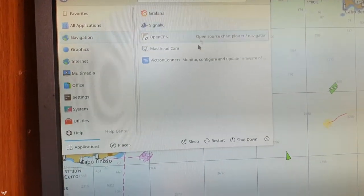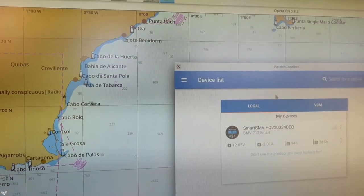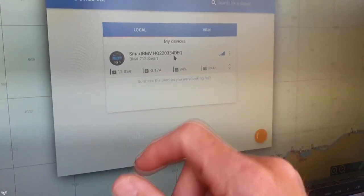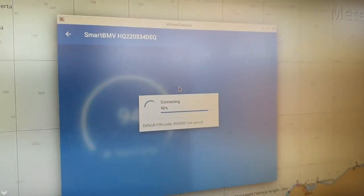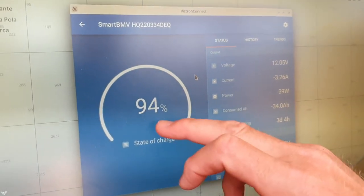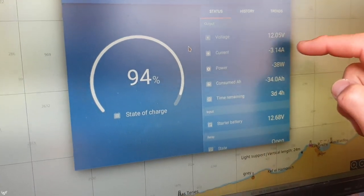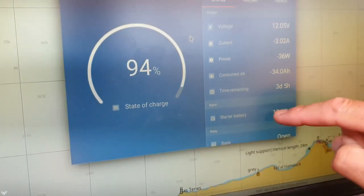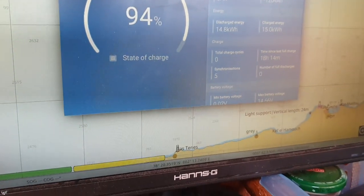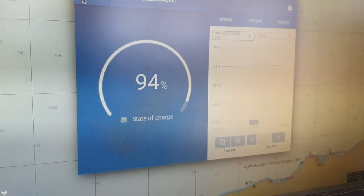I can also see the battery monitor here — there's an app for the smartphone and software for the computer. I connect and can see everything: state of charge 94%, voltage, current, power consumption in watts, days remaining, starter battery status, and historical curves.